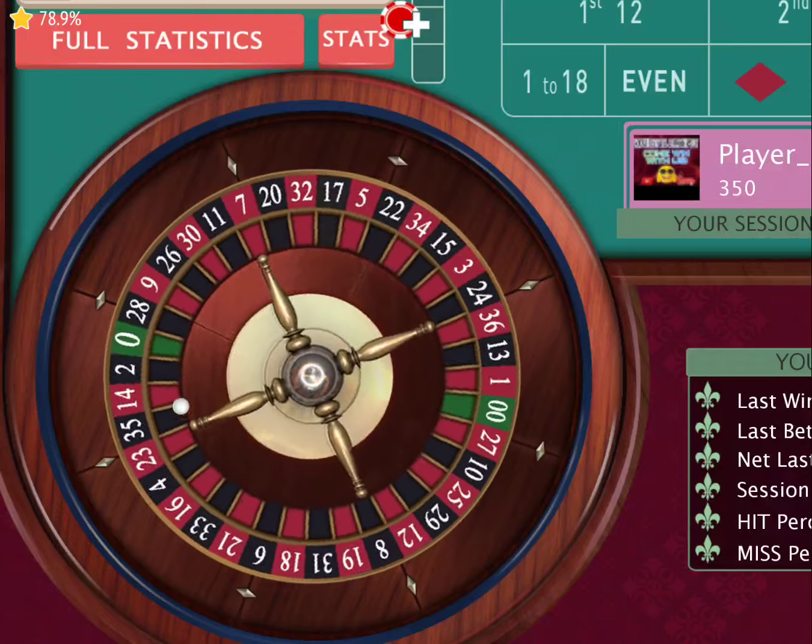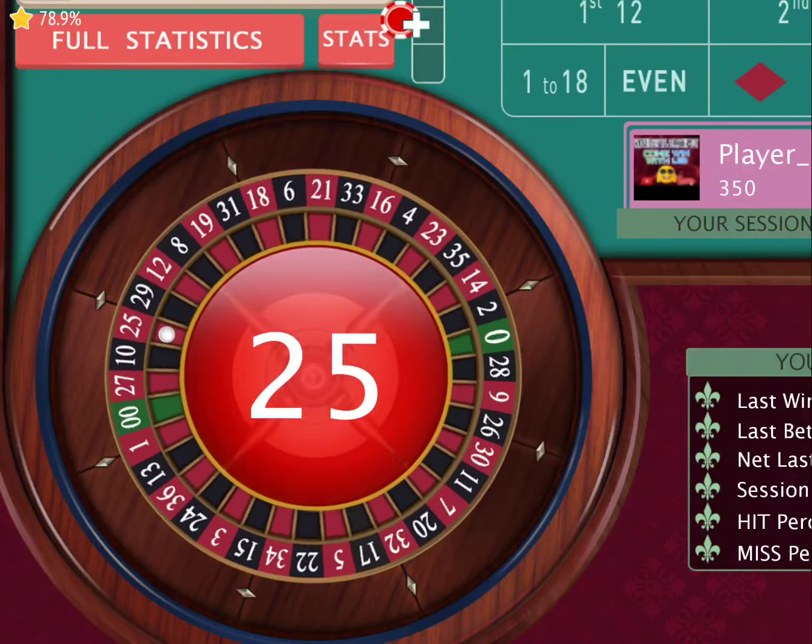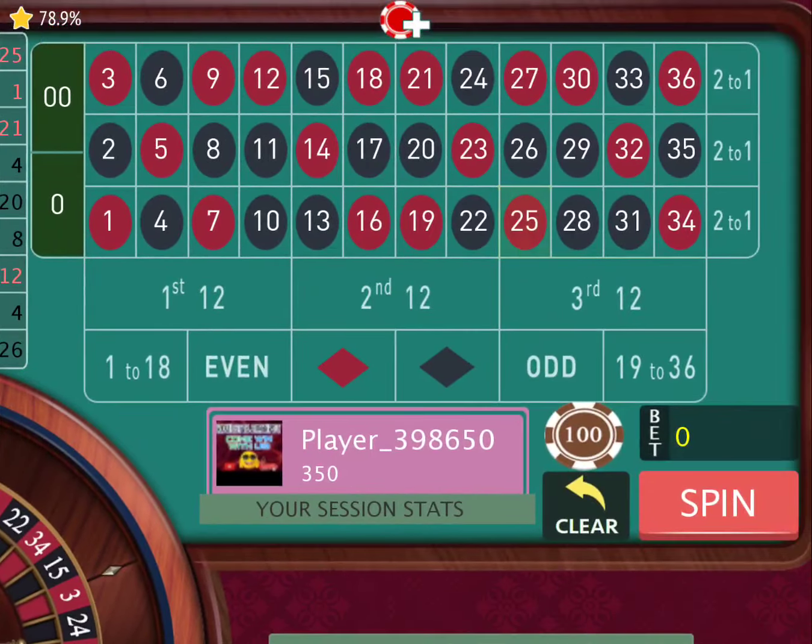Now if you guys are brand new to the channel, like I always say in my videos, please go ahead and subscribe to the channel so that you guys can screen record the videos and take them to the casino and win money. Today I got another dope strategy, so go ahead and subscribe, hit the notification bell, and let's get into this thing.